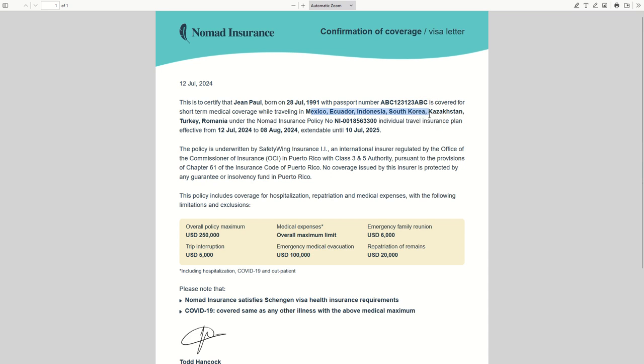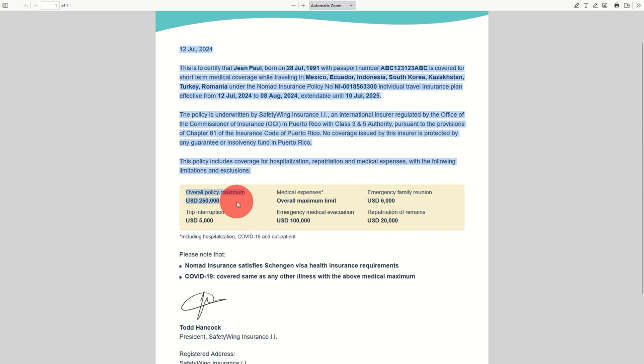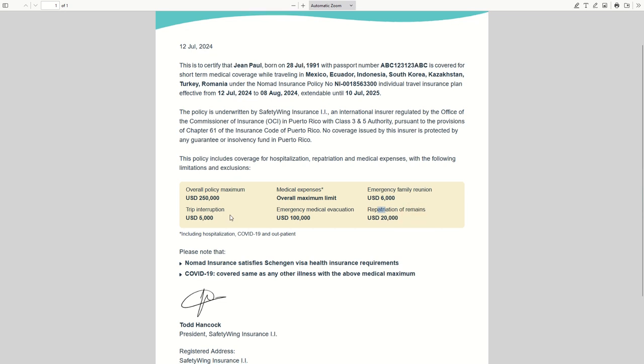When you apply for a visa to one specific country, it must be listed here in the list of countries. You have your details: your name, your birth date, your passport number, the countries where you are traveling, your coverage, the policy number, the dates of this policy, the policy maximum, trip interruption, medical expenses, emergency medical evacuation, and emergency family reunion.